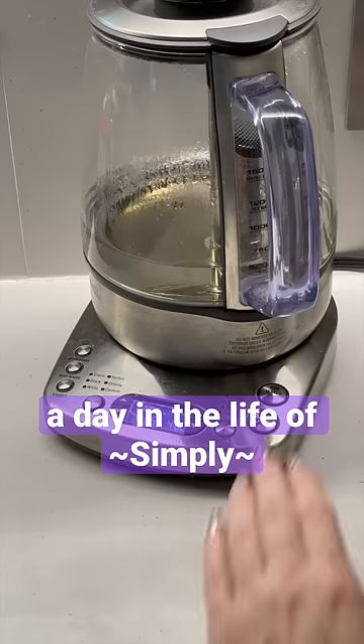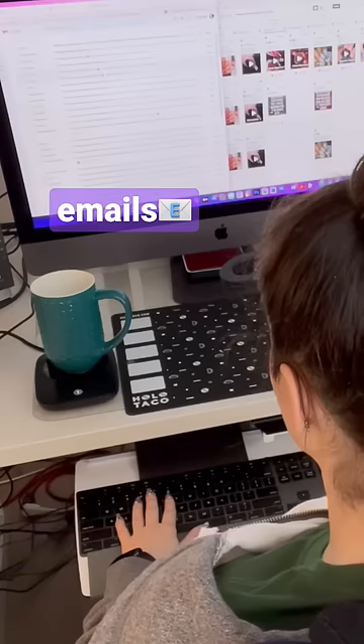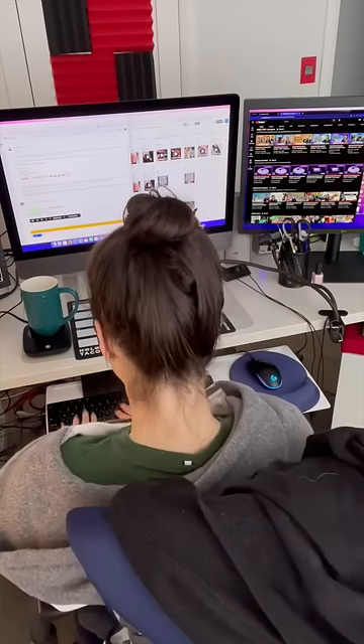A day in the life of Simply. I wake up, I make some tea, I sit down at my computer — gotta have my desk mug warmer — check some emails, hopefully respond to a few of them.